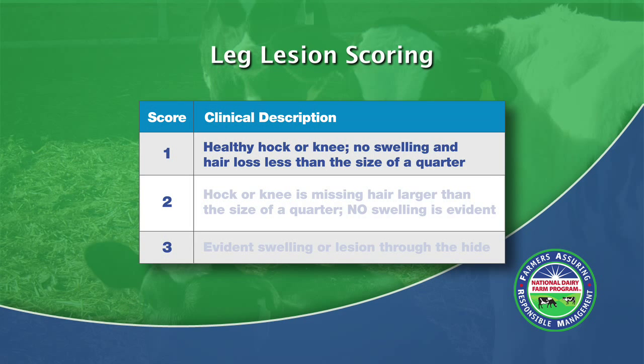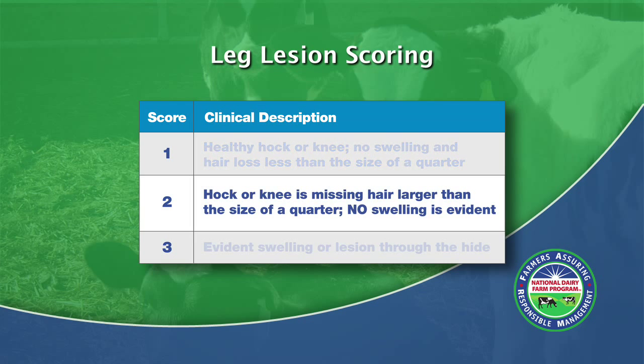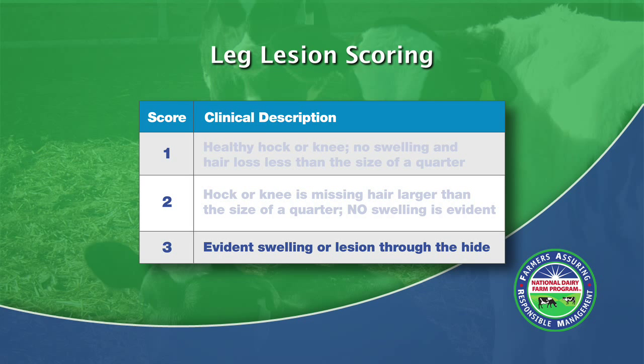The hock and knee lesion scale is a 1 to 3 system. A score of 1 is a healthy hock having any hair loss less than the size of a quarter and no swelling. A score of 2 has hair loss larger than the size of a quarter and no swelling present. A score of 3 includes evident swelling or a lesion through the hide.